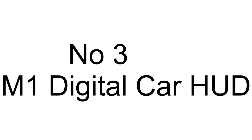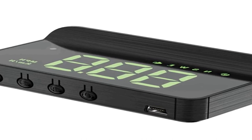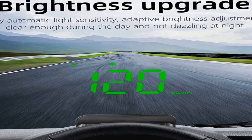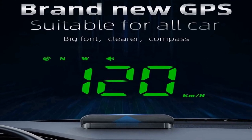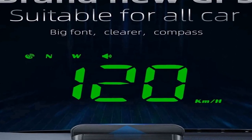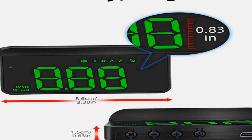The number 3 on the list features accurate positioning and real-time synchronous display of data. Displays driving speed, time, voltage, driving icon, driving mileage, automatic light adjustment, alarm sound switch, altitude, compass, and automatic switch. Please use it within 5V. Adopts GPS mode. Compatible with all vehicles — you don't need to worry about compatibility.